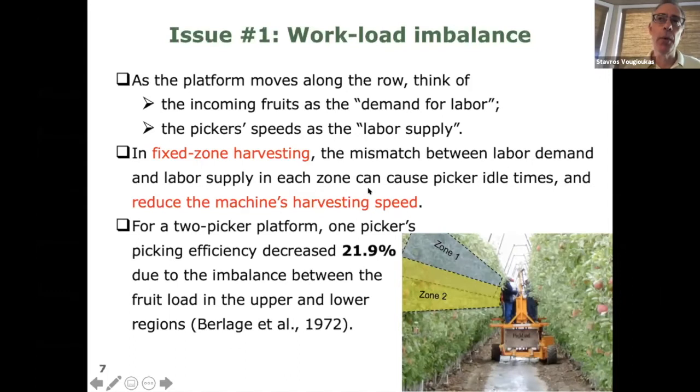This issue can be significant — from literature, differences of up to 22% in picking efficiency have been recorded between the top and bottom pickers in experiments done a few decades ago. So this can be a big number, not just one or two percent.